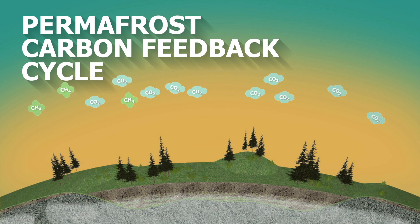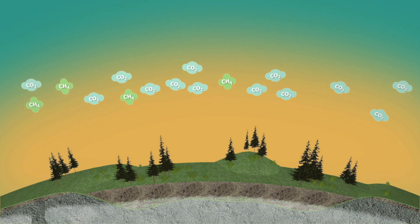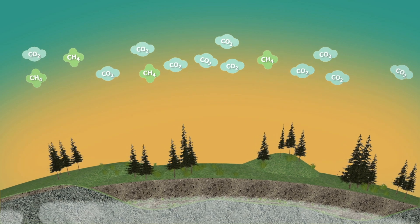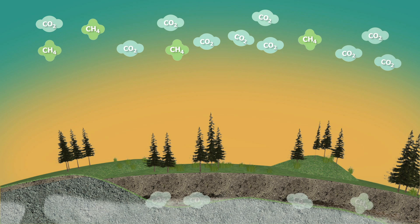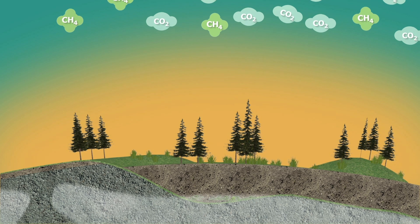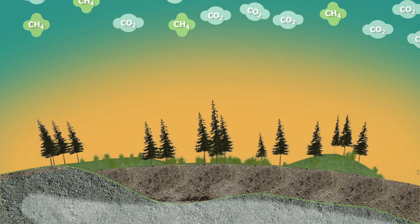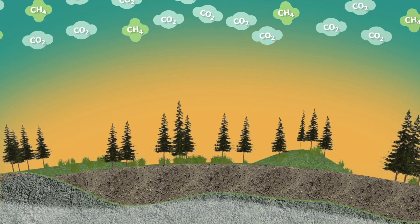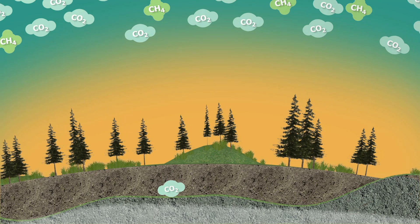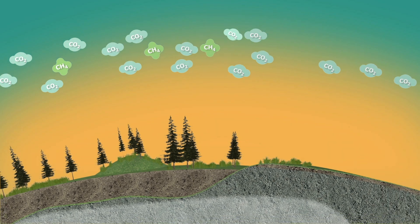Permafrost carbon feedback is irreversible on short human timescales. The organic matter in permafrost accumulated over tens of thousands of years, reducing the carbon content of the ice age atmosphere. But now portions of this huge amount of carbon get released within decades. Although warmer climates will also enhance plant growth, and although increased vegetation removes some carbon dioxide from the atmosphere, it can only do so to a smaller degree and cannot fully compensate for the much greater carbon emissions from thawing permafrost.